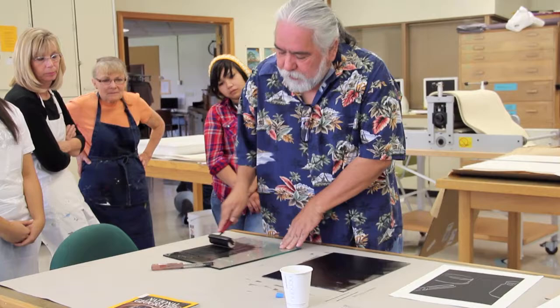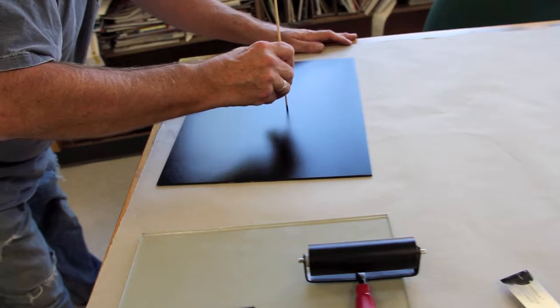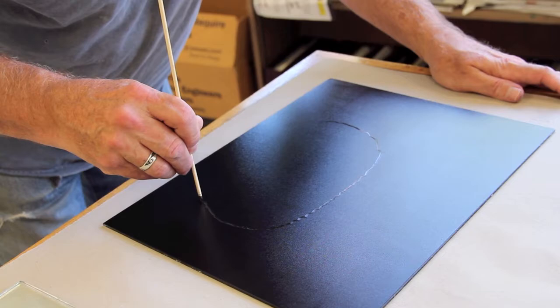During the workshop, Joe Feddersen presented a variety of techniques for creating imagery and composition with ink, and then for printing the inked matrices using the press. In the morning, participants worked with black ink on plexiglass, first using sticks and other tools to remove the ink from their surfaces.